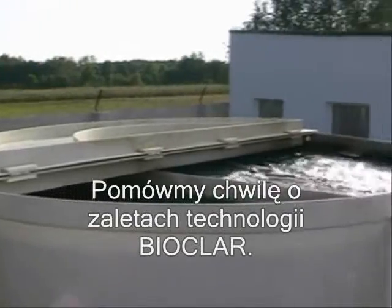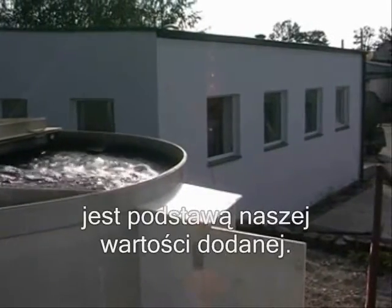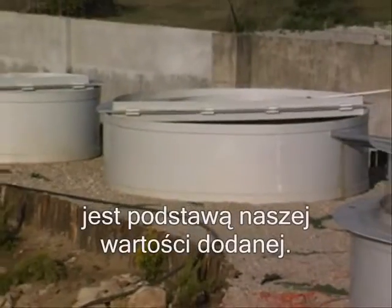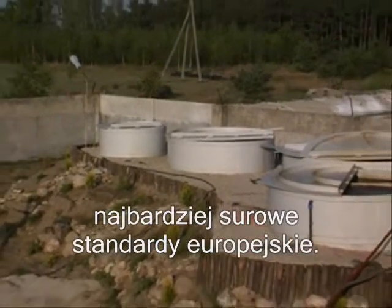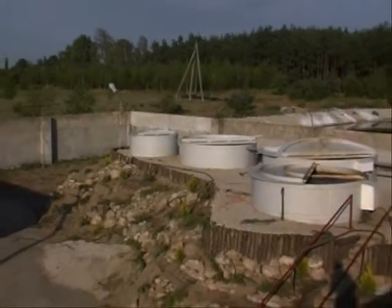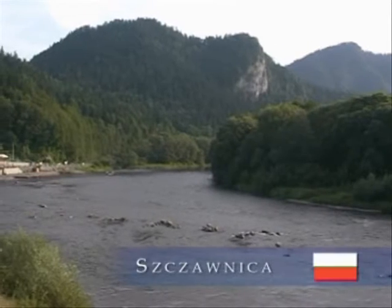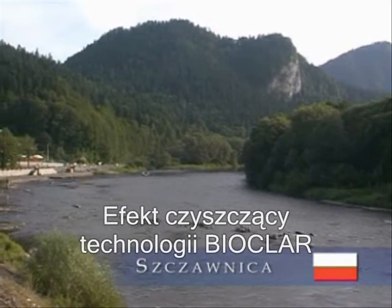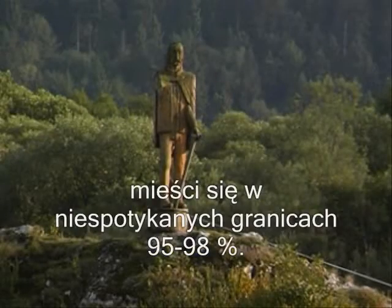Let's mention some of the benefits of the Bioclar technology. The high quality of treated water lies at the forefront of our value ladder. Its parameters greatly exceed the strictest European standards. The cleaning effect of the Bioclar technology is in the region of an amazing 95 to 98%.